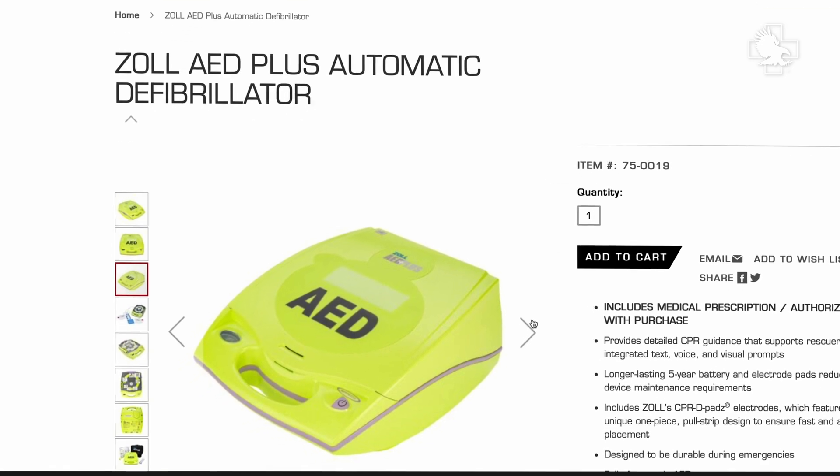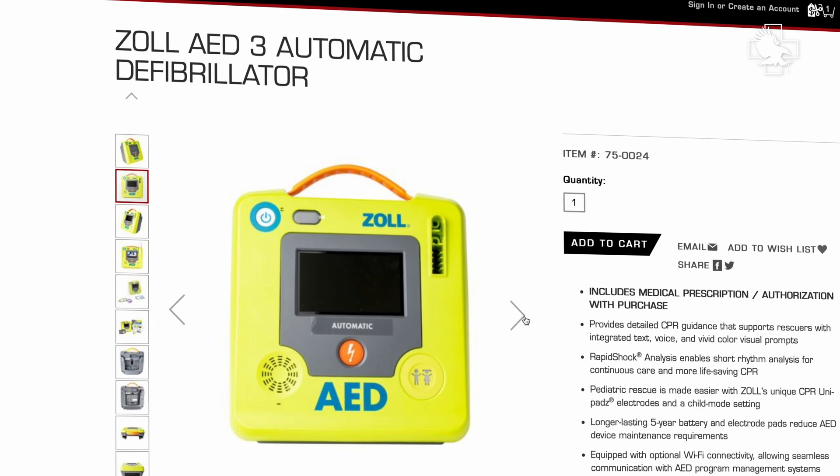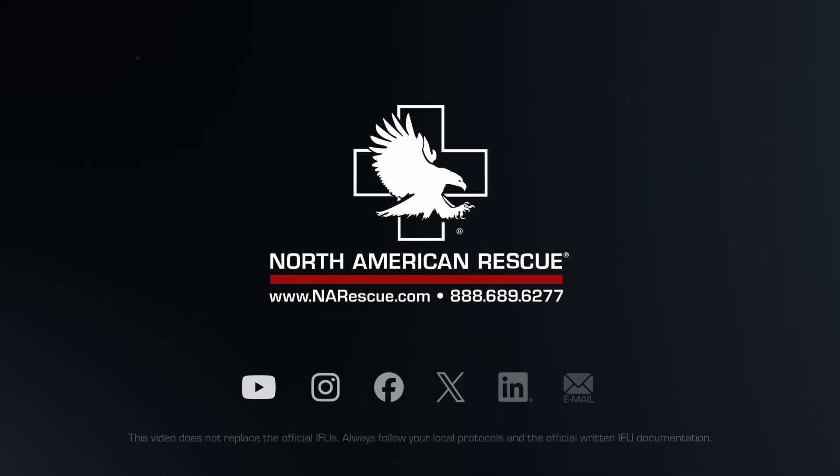You can find the Zoll AED Plus and AED3 devices at nrsq.com. Follow us on social media or sign up for emails to join the mission.